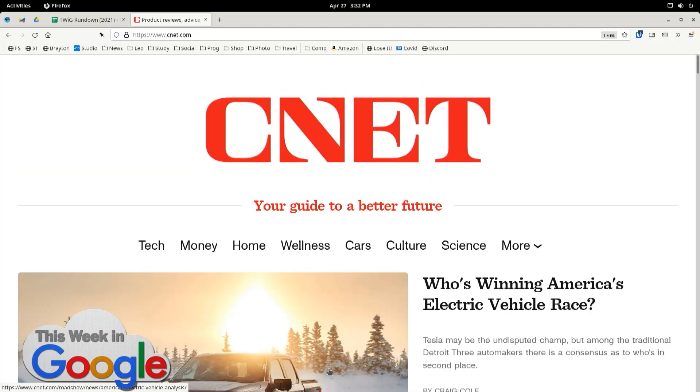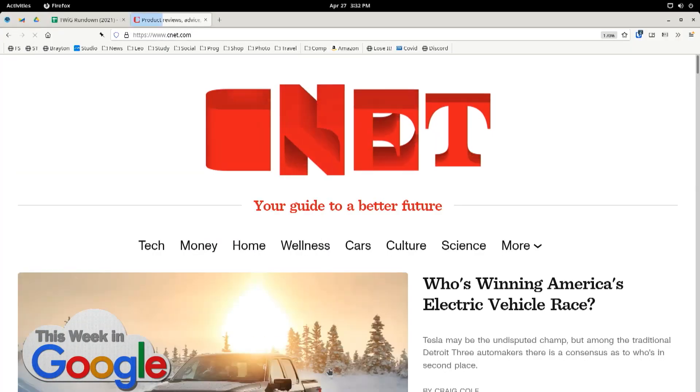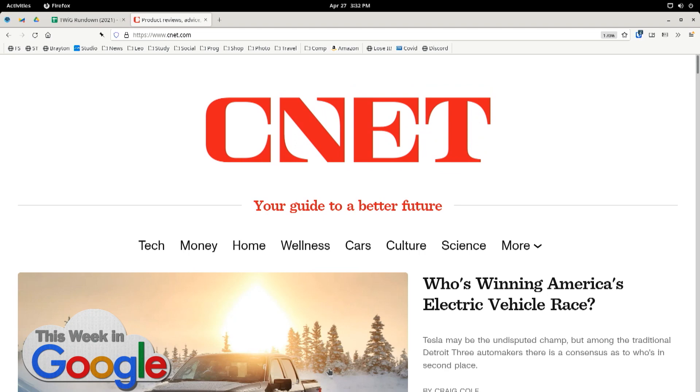Monument Grotesque is the font for tech money. And it's Sentinel for the headlines. These are probably going to be open-source fonts. It's a little bit old-fashioned. It has horrible quotation marks, don't you think?